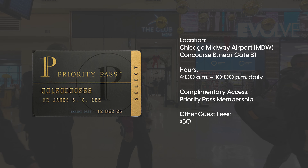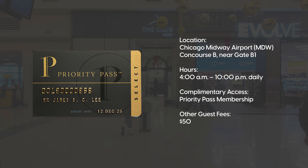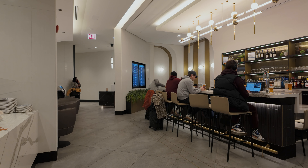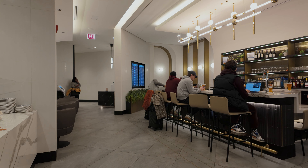To get complimentary access to the lounge you can use Priority Pass, which comes with a lot of high-end credit cards — I'll link that in the description. If you don't have Priority Pass, it'll cost you $50 to enter the lounge. In my opinion, it's not worth paying $50, and you'll see why.